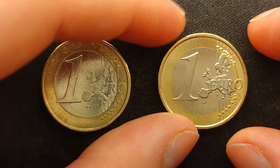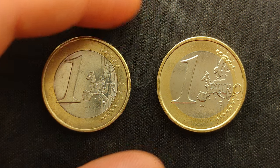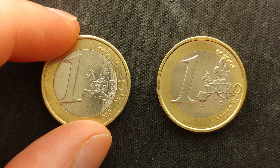As of 2008, all coins from Portugal are supposed to have the more recent design that shows the geographical map of Europe. This error makes the left coin worth up to 250 euros.